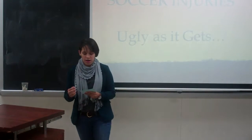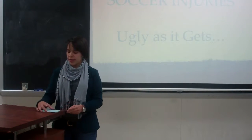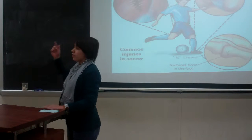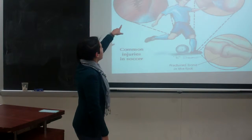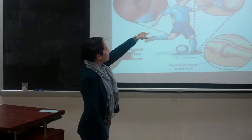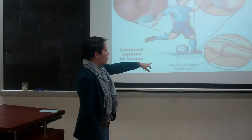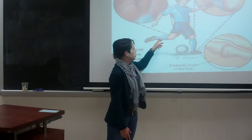The common injuries in soccer include muscle strains, strained ligaments in the ankle, ligament injuries in the knees, and fracture bones in the foot or anywhere from the knee down.